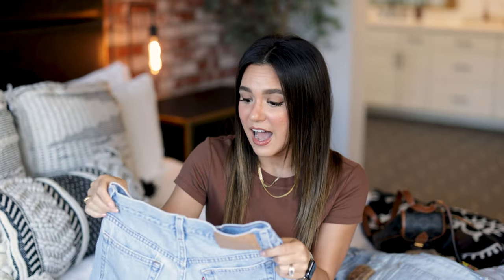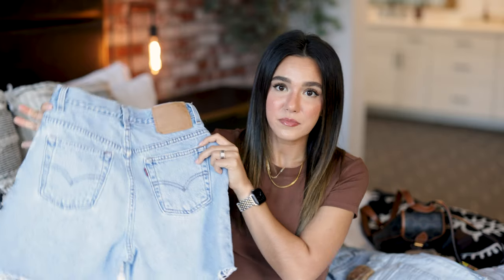I found the original pair at the Salvation Army on Oracle and River in Tucson — hands down my favorite thrift store I've ever been in. I just recently picked up a new pair of vintage Levi's from Poshmark. I wanted a pair of high-rise denim shorts with a bit more of a longer leg. Levi's actually sells a similar pair right now, but I just love the fit from the 90s where everything is a little baggier in the waist and bum.